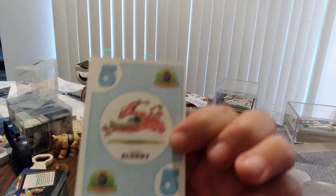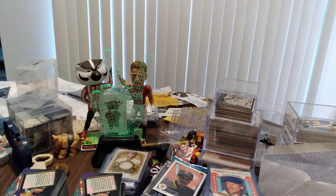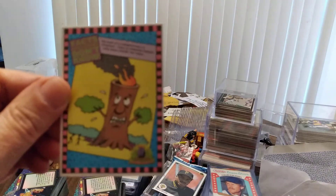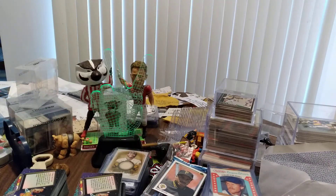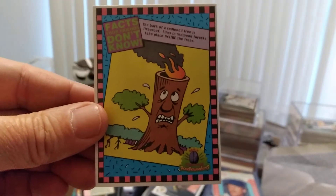We have five 'Clodny Facts' — facts your friends don't know. The fact on this one is: the bark of a redwood tree is fireproof; fires in redwood forests take place inside the trees. That would explain the picture.